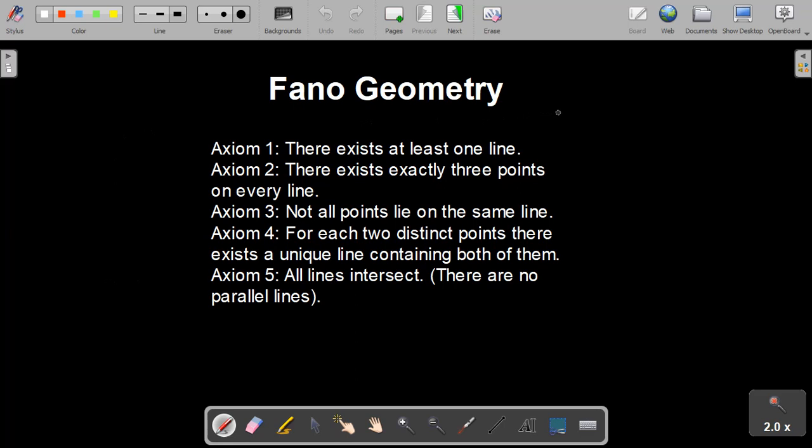Whenever you have a new geometry, you want to take a look at the axioms and really internalize those, because those are your new rules defining your geometric universe. So the axioms we have for Fano geometry: Axiom 1, there exists at least one line. Axiom 2, there exists exactly three points on every line. Axiom 3, not all points lie on the same line. Axiom 4, for each two distinct points, there exists a unique line containing both of them. And Axiom 5, all lines intersect — or at least there are no parallel lines.